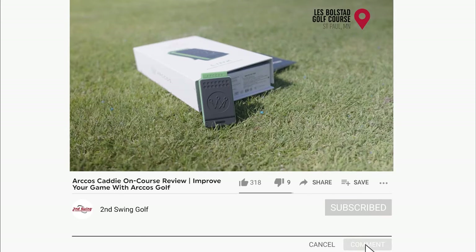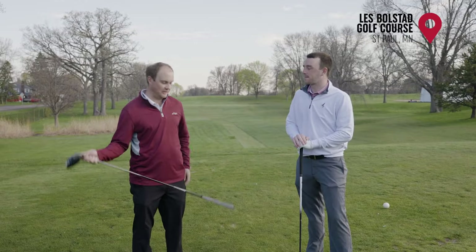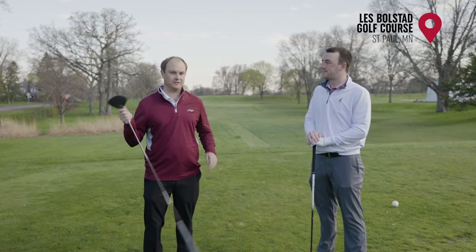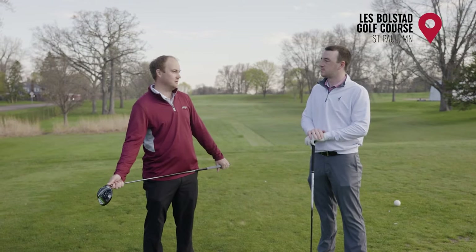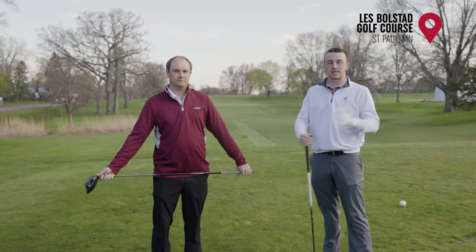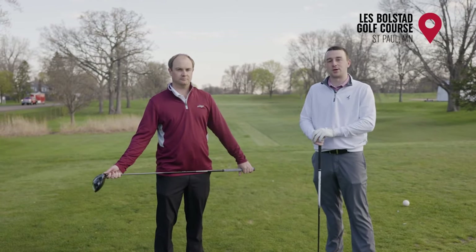Thomas, I know you're familiar with Arcos so I know you're really excited about what Arcos provides for you. Yeah, I've been playing with it for almost a year now. It's been great. I've had my phone in my pocket tracking every single golf shot and it's been telling me my stats for my golf game. It's been very beneficial to help my golf game. We're going to show you guys some of the benefits and why you guys should be using Arcos and why it can really help your game and lower your score.